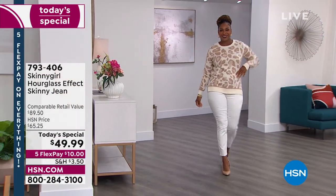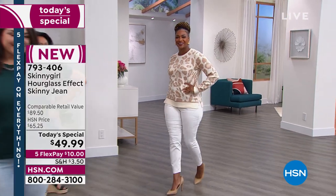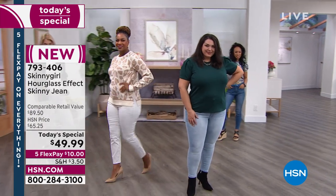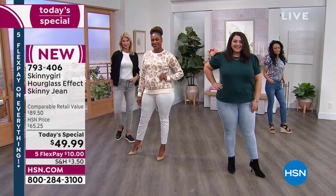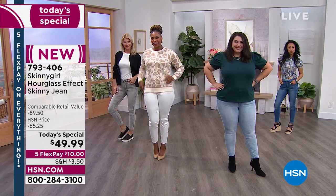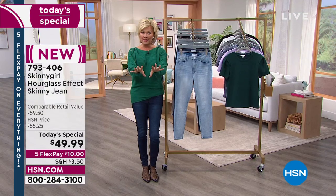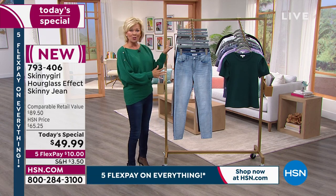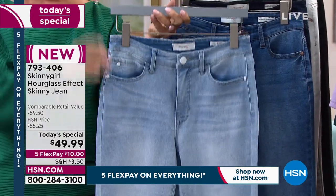I could not be more excited about today's special. This is premium denim. Skinny Girl is probably our most expensive jean line at HSN, so we've never done a price like this — it's on five flex, everything today, so get it for ten dollars. You just have to choose the color. We have three lengths: petite, average, and tall. We have women's and missy sizing and six colors to choose from.